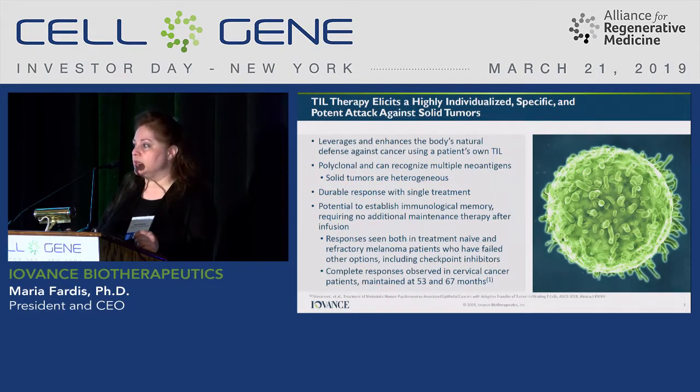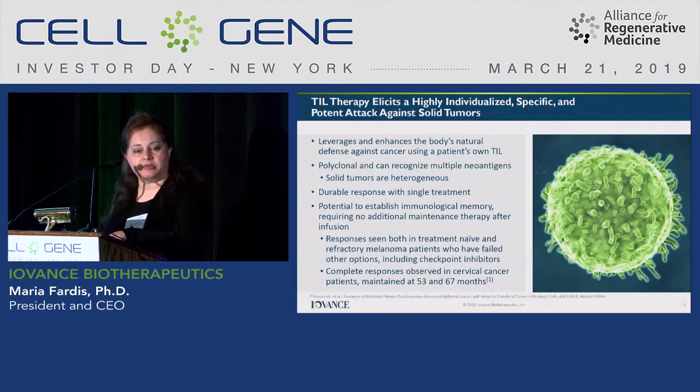Steve Rosenberg, back in the late 1980s, realized this phenomenon, and he decided that he was going to resect the tumor, grow the TILs, get them out of the tumor, expand them, and try and re-infuse them back to the patients. He ultimately optimized the process to include a lymphodepletion regimen, TIL infusion, followed by IL-2 dosing, and that became our TIL process.